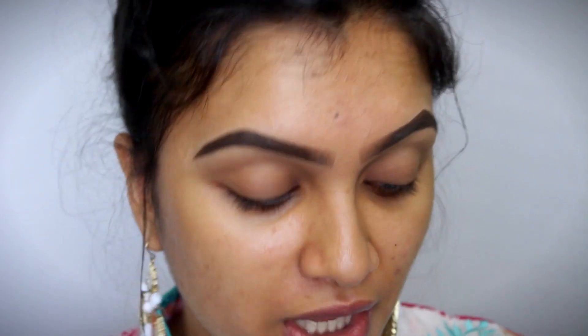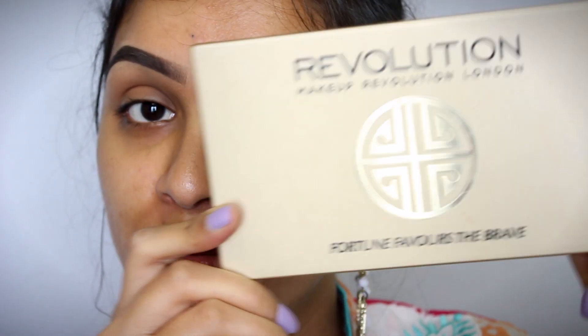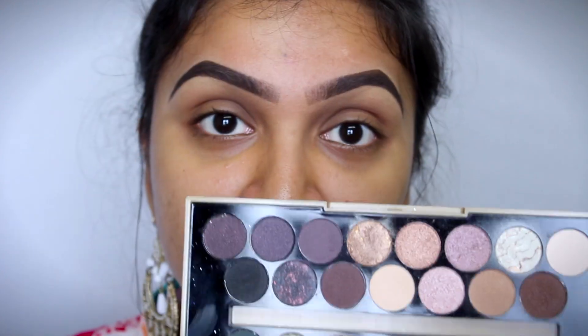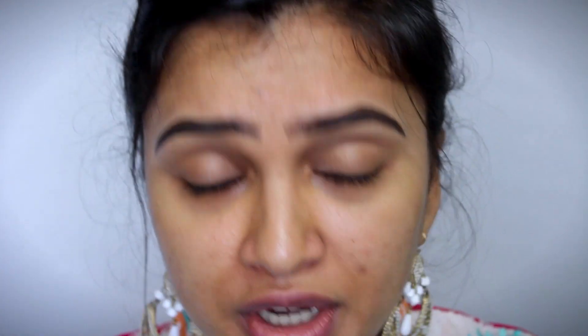Why does everyone have to honk when I start filming? So today we are going to be using the Makeup Revolution Fortune Favors the Brave Palette. I absolutely love this palette and it's such a versatile palette to use. This is what it looks like on the inside — there are so many shades, you can do so many looks out of it. But today we are going to be doing something related to green because I feel like doing something green.